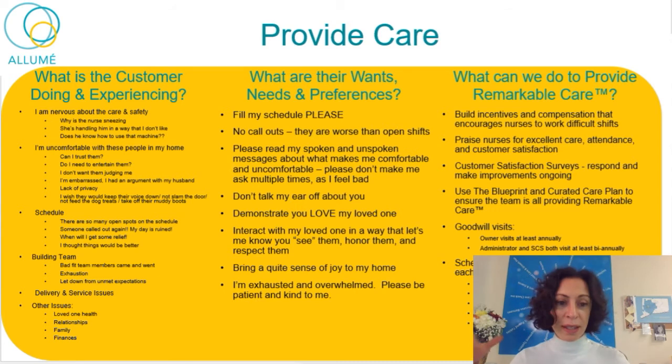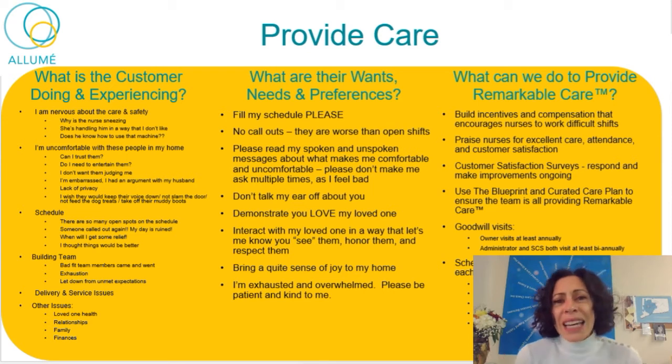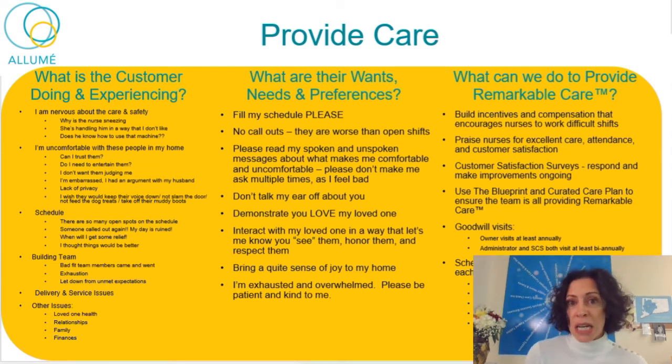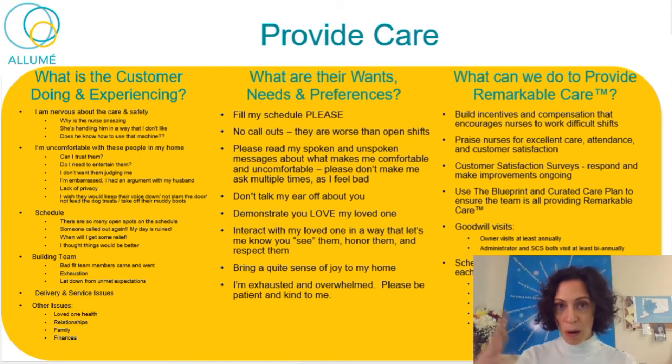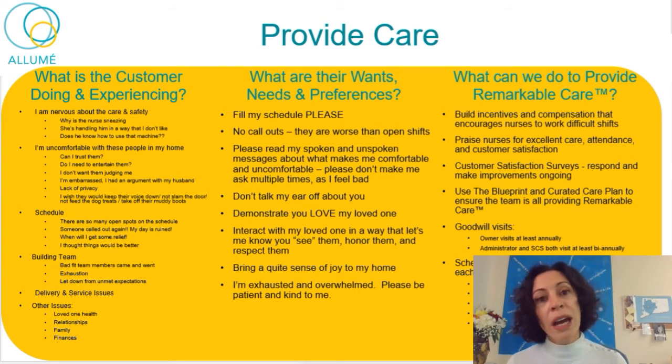Now we go on to providing care — this goes on for weeks, months, years. There are all kinds of feelings the patient's family is experiencing. They might be nervous about care and safety: 'Why is the nurse sneezing? Does she have a cold? She's handling them in a way I don't like. My loved one's head isn't supported. Is it safe the way they're transferring them? Does he know how to use that machine?' Meanwhile they're also thinking: 'I hate that my person's sick. I'm uncomfortable with these people in my house. Can I trust them? Do I need to entertain them? I don't want them to judge me. I feel a lack of privacy. I wish they would keep their voice down, wouldn't slam the door, wouldn't feed treats to the dog.'